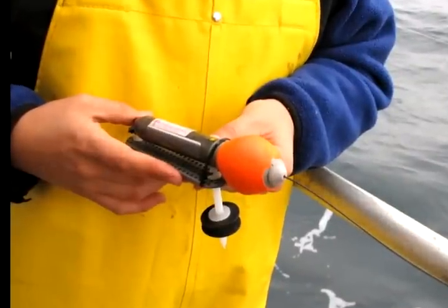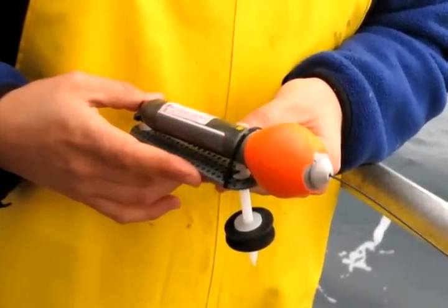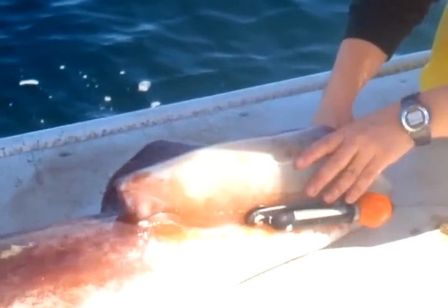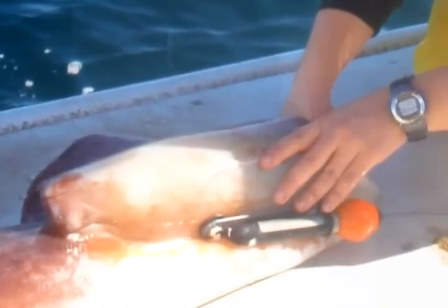Gilley's research team uses satellite tags to record an animal's movements underwater in space and time. Once affixed to a squid, the tag tells researchers how deep the animals are diving, where they're traveling to, and where they prefer to live.